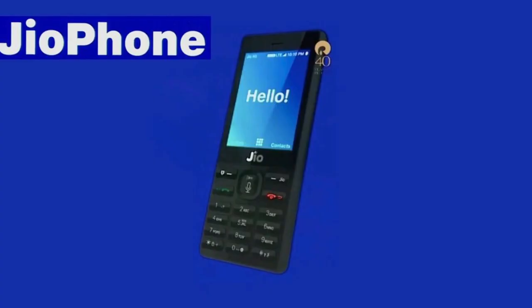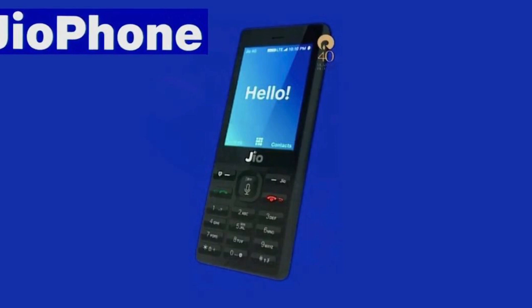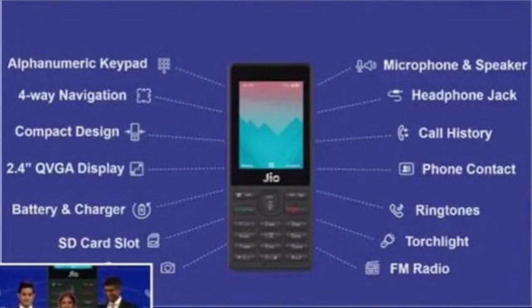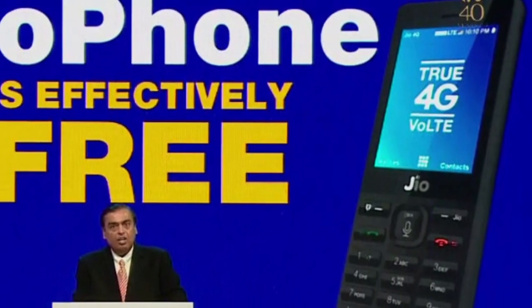GeoPhone is a basic feature phone with display, charging, storage, and Geo-based apps. As you all know, GeoPhone comes with a refundable security deposit of ₹1500, but you need to know all the terms and conditions.